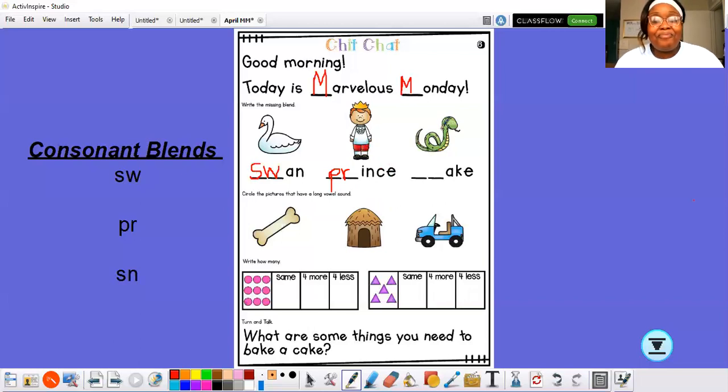Last one. This is a picture of a snake. Snake — a slithery snake. Which consonant blend do we hear at the beginning of snake? Sn. I know — S and N. Together they say sn, which helps this word say snake.